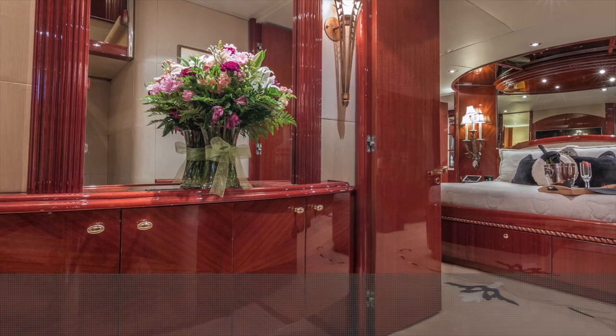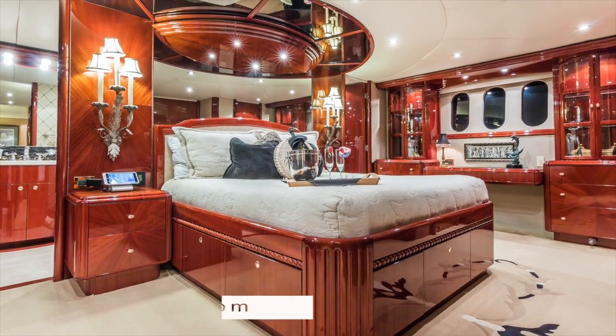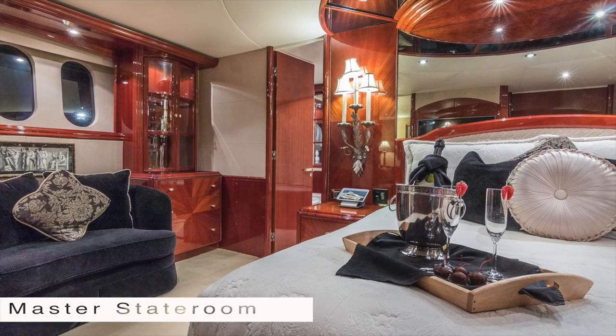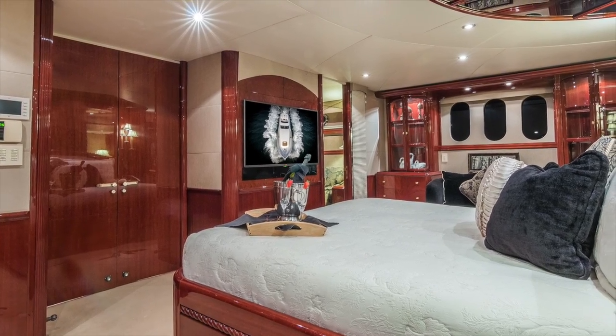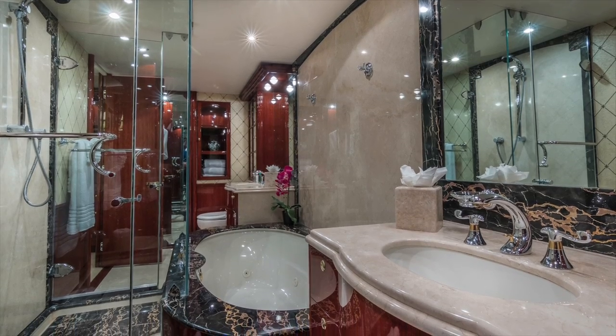She sleeps up to ten in four beautifully appointed cabins. The master suite features high-gloss cherry woodwork and Italian marble and carpet throughout, with soft overhead and over-side portholes adding plenty of view. She includes a jacuzzi, large shower, and his or her vanities and heads.